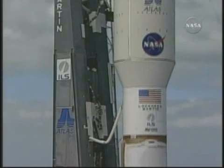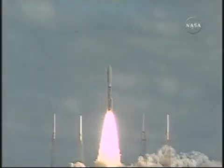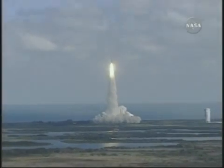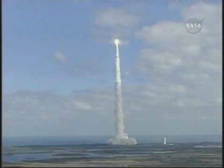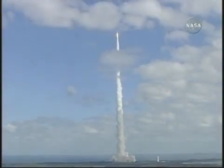We have ignition and liftoff of NASA's New Horizons spacecraft on a decade-long voyage to visit the planet Pluto and then beyond. T-plus 15 seconds. Everything continues to look good as the Atlas V vehicle climbs away from Florida's east coast.